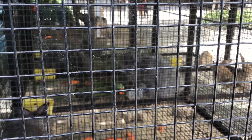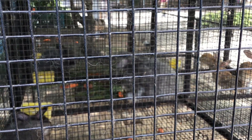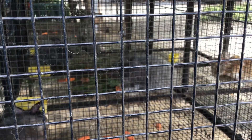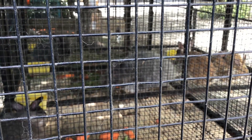The Angora rabbit originated in Turkey and was brought to France in the 18th century, where it quickly became popular in Europe for its luxurious wool.